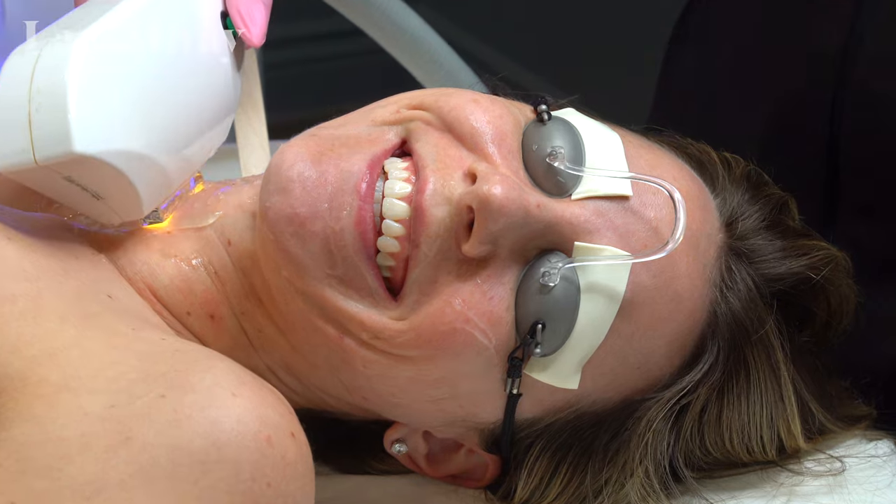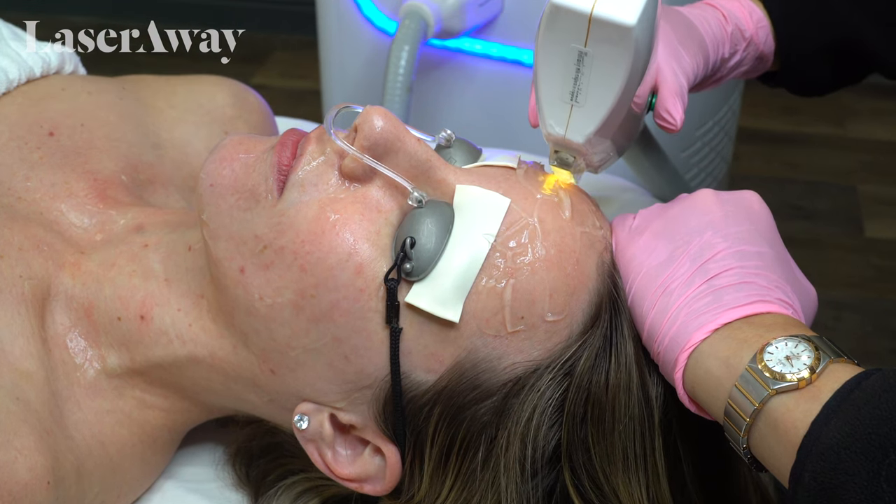Alright guys, so now I'm in the treatment room here to get my IPL photo facial by LaserAway. It really helps boost the collagen, reduces any fine lines and wrinkles on my face, and gets rid of sunspots and any damage from not putting on sunscreen. And for anybody out there who's a little bit worried, it's not painful at all — it just has a nice warm sensation on your face.